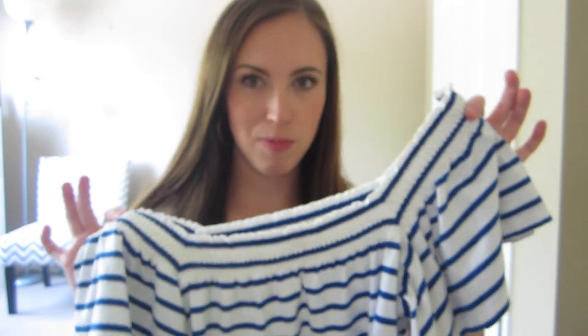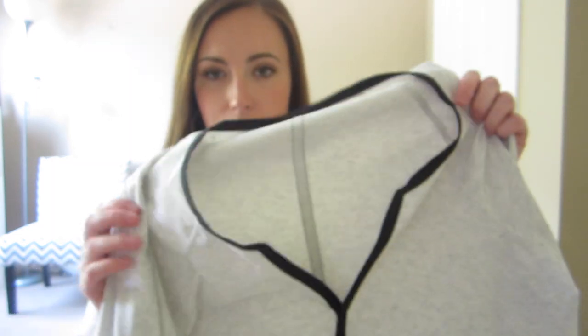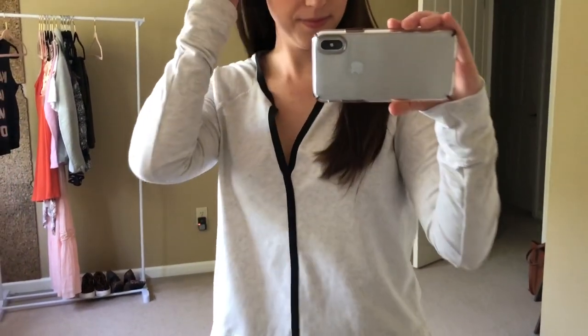I got this long-sleeve workout top from Athleta. I had never found Athleta at the thrift store before, so I was excited to pick it up because I know it sells pretty well on Poshmark. It's a long-sleeve workout top you can throw on over a tank — it ties at the bottom, which is nice. I really like this gray color. I'm going to be selling this on my Poshmark because I have a lot of these already. I want to keep it, but I'm going to list it.